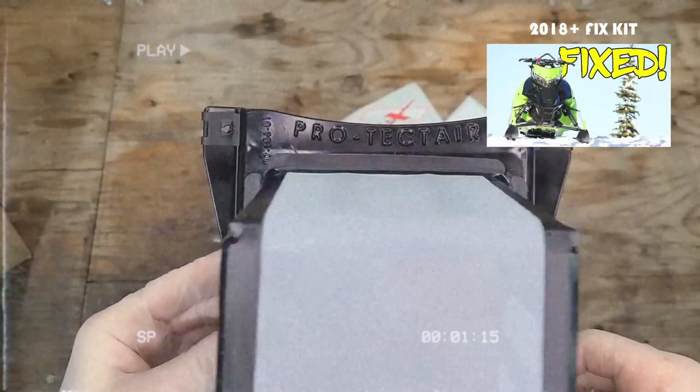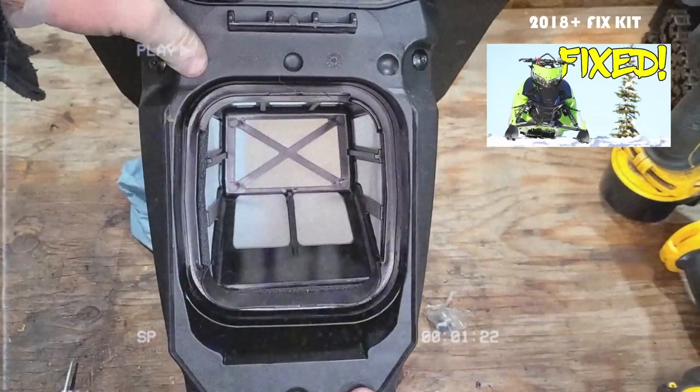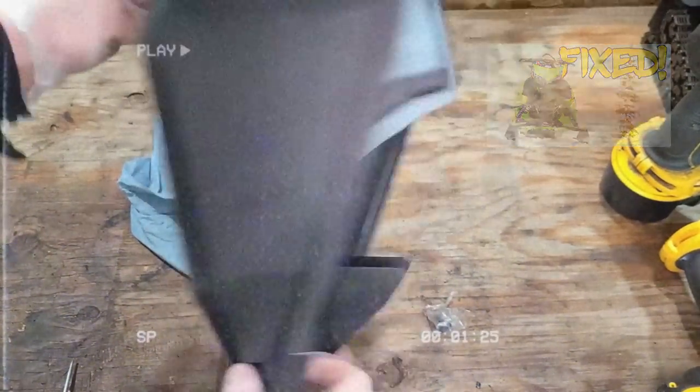The airbox leak issue seemed to get worse when they switched over to the Ascender. I've seen a lot of water in Ascender airboxes, and there are fix kits for that. The 2018s especially had problems with the entire intake system — the vents wouldn't properly seat down over the hood, leaving big air gaps you had to fill with silicone. If you have an '18, check around your intake vents on top of the hood right between your steering post and make sure there are no gaps.